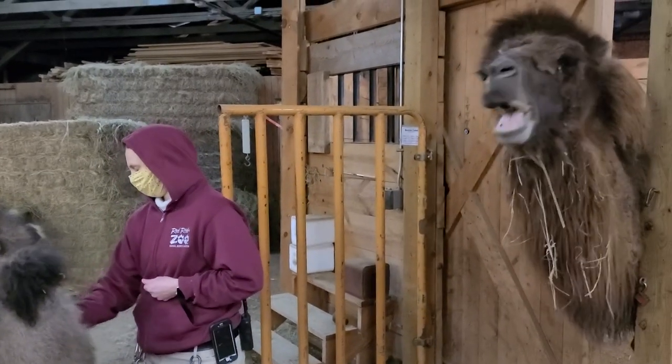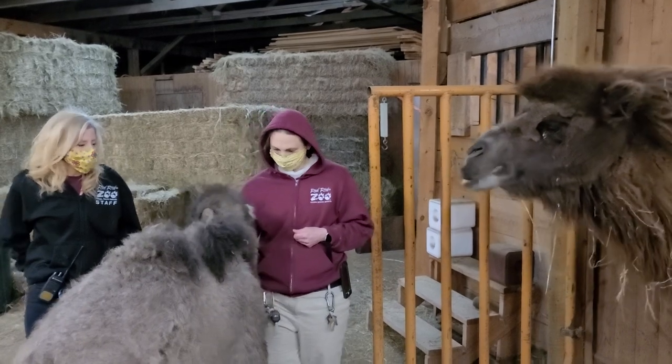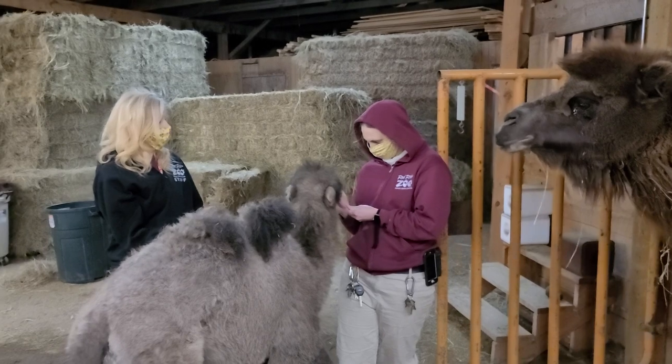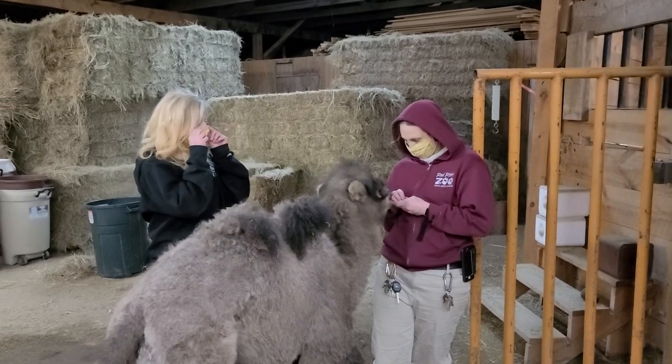One question we get a lot is, because we're a co-adapted zoo and we live in North Dakota, people will ask us why we have camels in our collection.